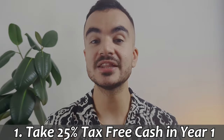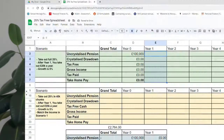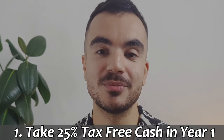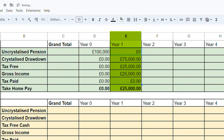Starting with example one: take the full amount of tax-free cash in year one. As you can see in the spreadsheet, we have the categories: uncrystallised pension, crystallised drawdown account, tax-free cash, and gross income, along with how much tax we can expect to pay and the impact on our take-home pay. In year one, we want to earn an income of £25,000, and we do this by crystallising our entire pension pot. Our £100,000 has been split, with £75,000 going to the crystallised drawdown account — meaning the amount is now fully taxable — and the remaining £25,000 is taken as tax-free cash, which goes straight into our bank account. That means our £25,000 is entirely funded by tax-free cash, so we pay no tax and our take-home pay is also £25,000.